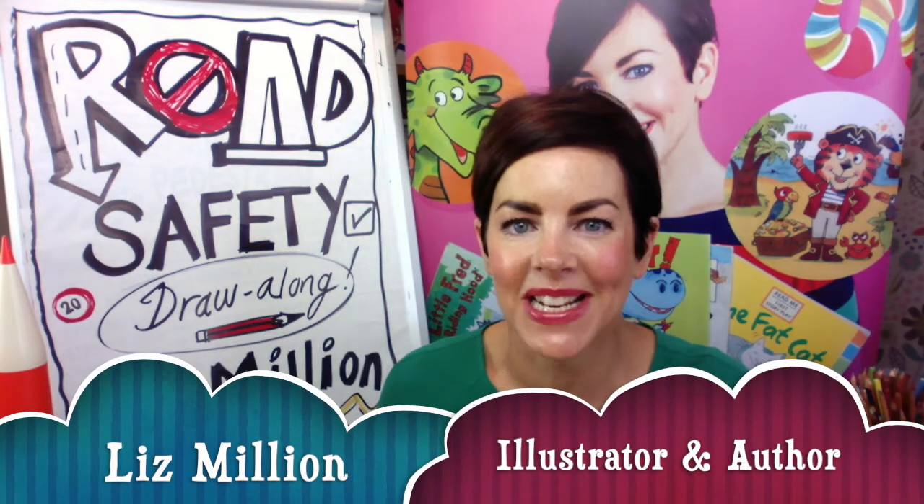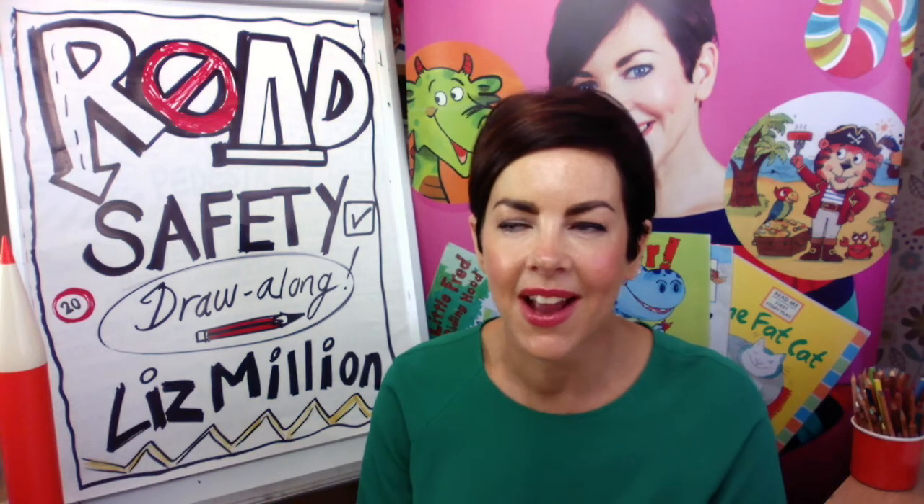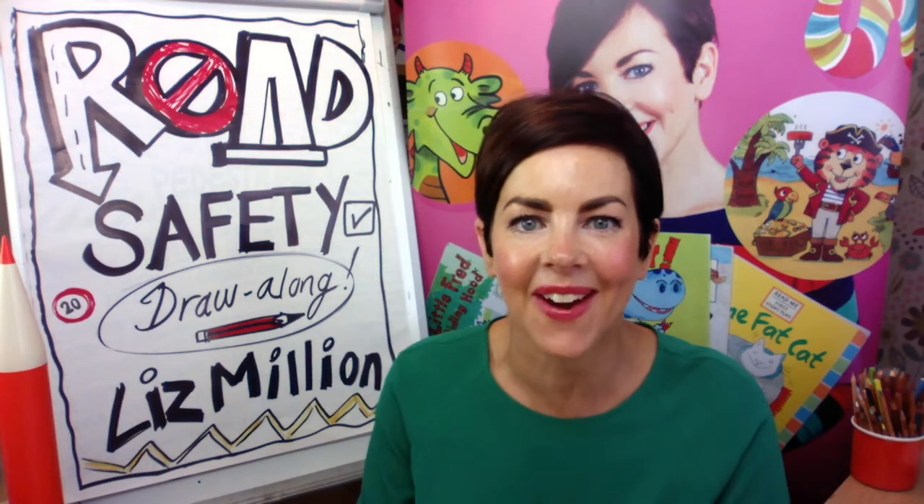Hi there, my name is Liz Millian and I am a children's book illustrator and author. If you're thinking I know that lady, I've been to lots and lots of schools in the Durham area and libraries as well, so you may have seen me doing my tutorials elsewhere.